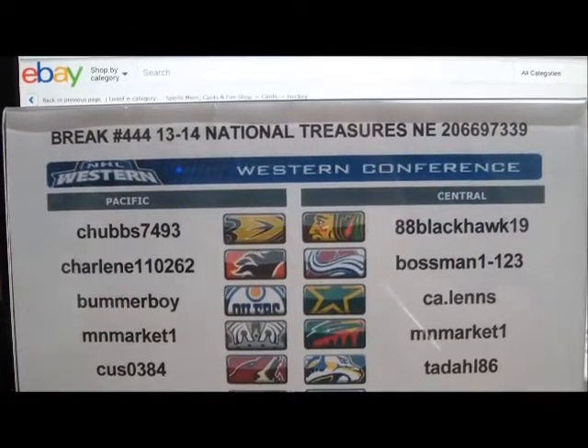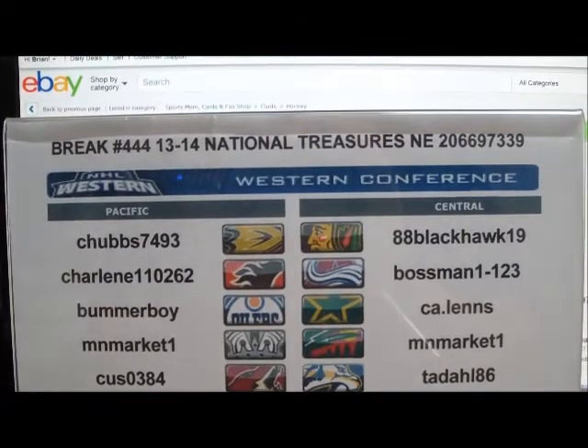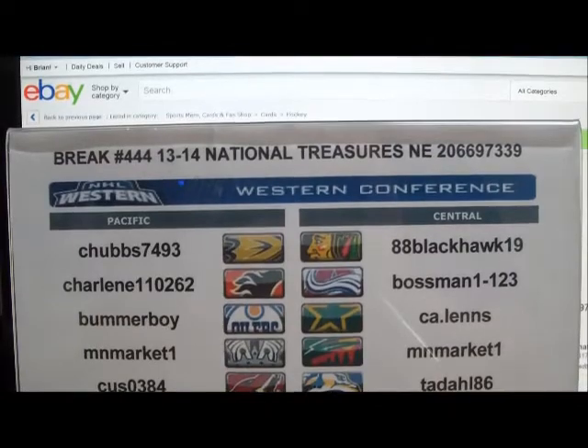All right everyone, here we go with break number 444. It's another single box of 2013-14 Panini National Treasures hockey. The serial number on this box is 206697339.